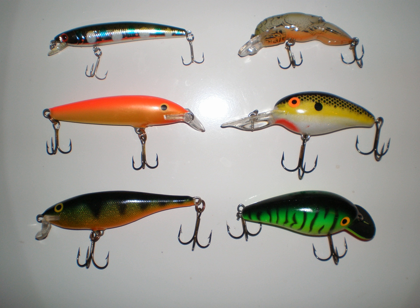Plugs are a popular type of hard-bodied fishing lure. They are widely known by a number of other names depending on the country and region. Such names include crankbait, wobbler, minnow, shallow diver and deep diver.